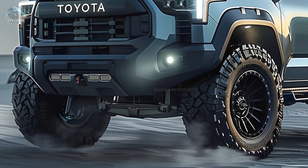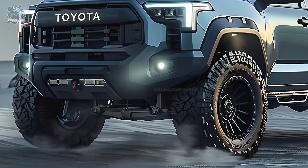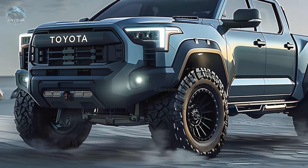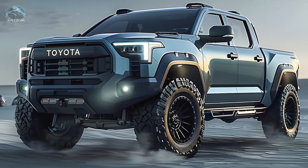The 2025 Toyota Stout boasts legacy, innovation, and performance. Stout fans and newcomers alike will be impressed. Thank you for your time — subscribe for more automobile reviews, drive safely, and explore till next time.